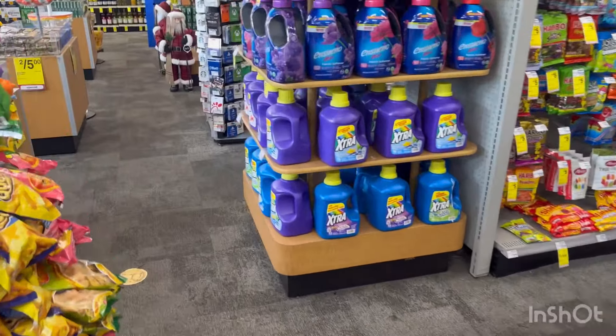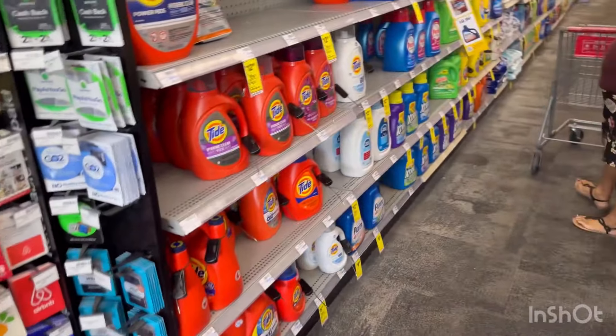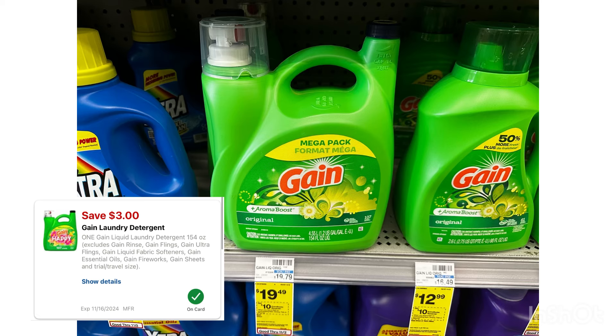Hello guys, good morning, happy Monday! We're here at CVS to do our deals for October 27th to November 2nd. We have some awesome deals to grab, so the first item I'm going to grab is this Gain, $19.99.